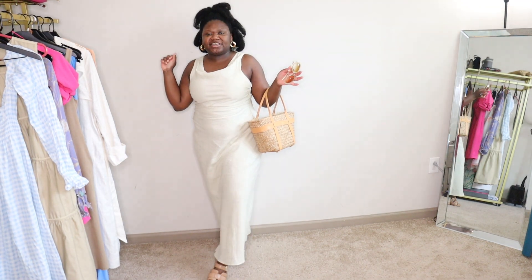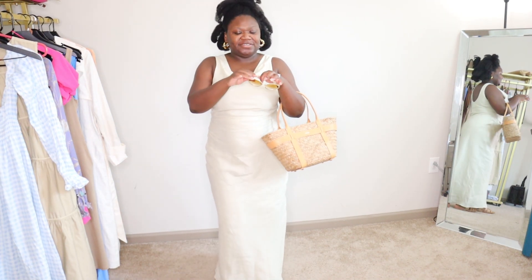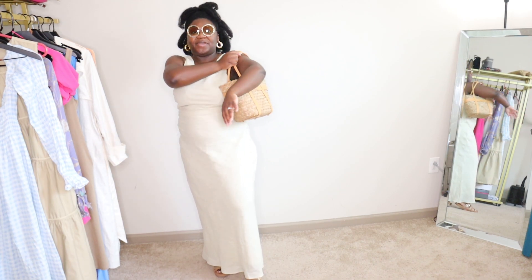For this dress, I have on my Leanne and Paolo flats, Banana Republic hoops, Chloe sunglasses, and a Marking Ground basket bag.